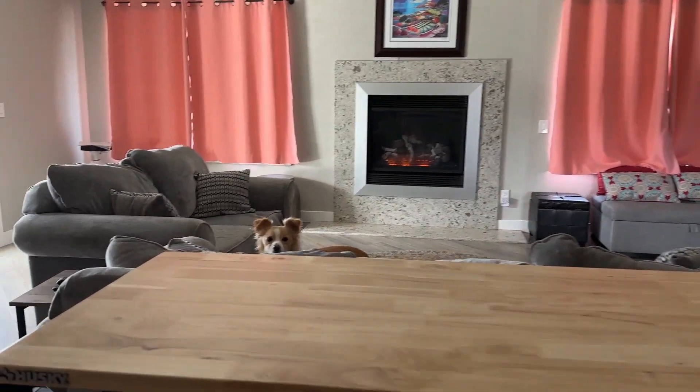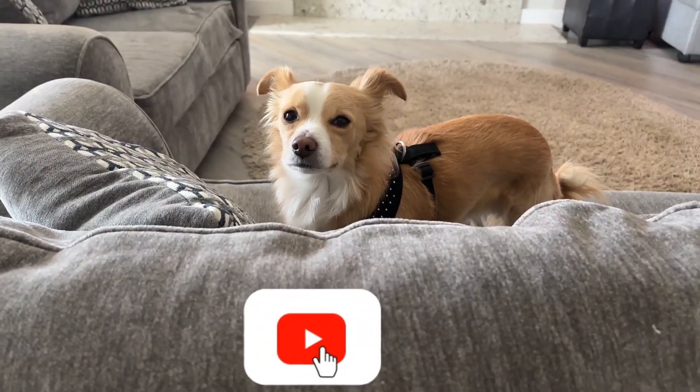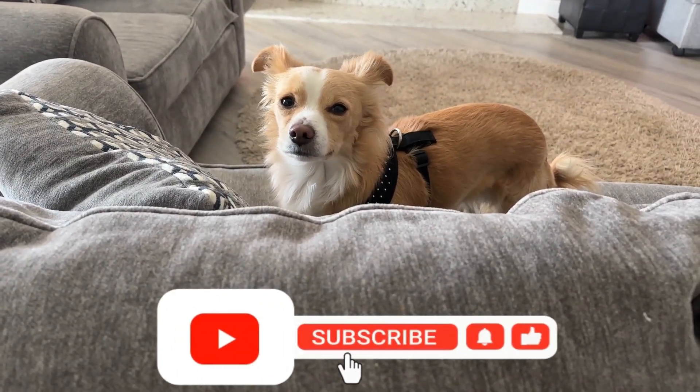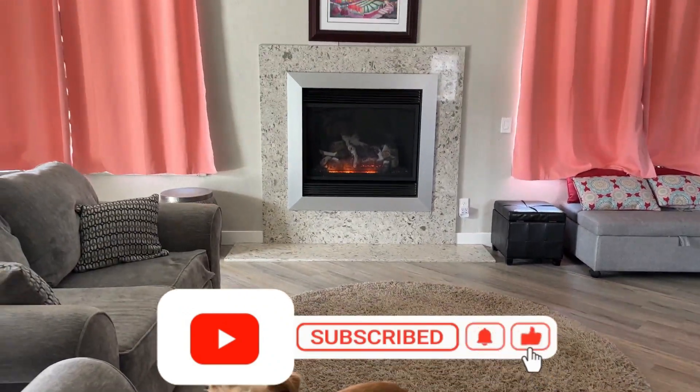Hey gang, Sally here. Oh, and Kit. What you doing, Kit? Say hi to the people. Can I say hi to the people? We got the fire going again because it's chilly.